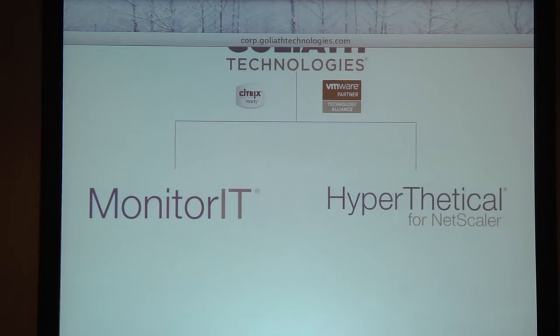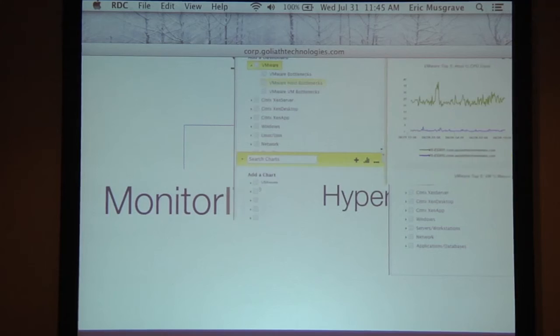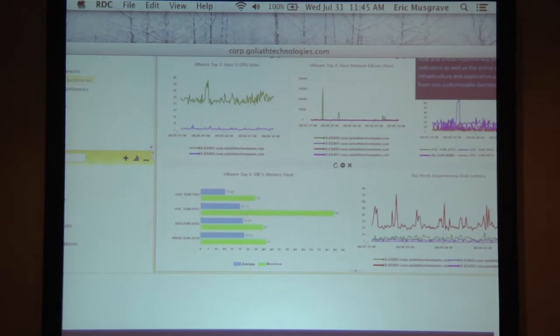I want to introduce Raja now from Goliath Technologies. Goliath is a partner of ours — we were looking at creating a monitoring solution, then we stumbled upon Goliath and they have a really cool product. We have two products: Monitry IT, which does enterprise-wide monitoring with API integrations into VMware, XenApp, XenDesktop, and Hypothetical for NetScaler, which does app flow analysis through NetScaler. We've been working really closely with Citrix's development team, and with recent releases like XenServer 6.2 and NetScaler 10.1, we've been getting the code and bringing all that information back into our product.